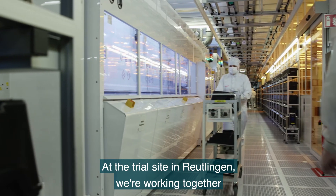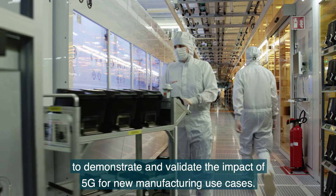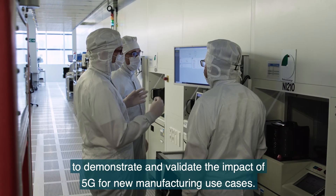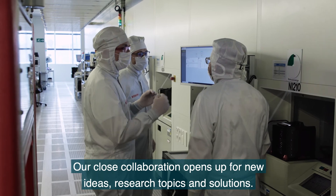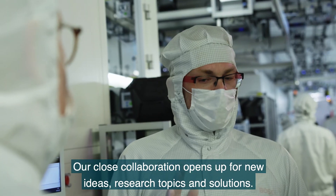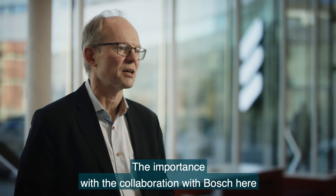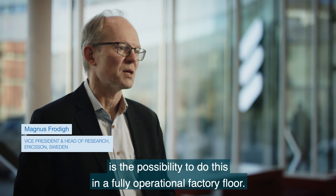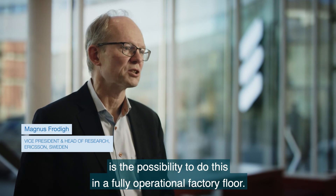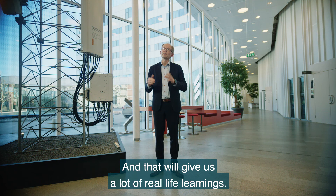At the trial site in Reutlingen, we're working together to demonstrate and validate the impact of 5G technology for new manufacturing use cases. Our close collaboration opens up new ideas, research topics, and solutions. The importance of collaborating with Bosch here is the possibility to do this in a fully operational factory floor, with 24/7 operation — and that gives us a lot of real-life learnings.